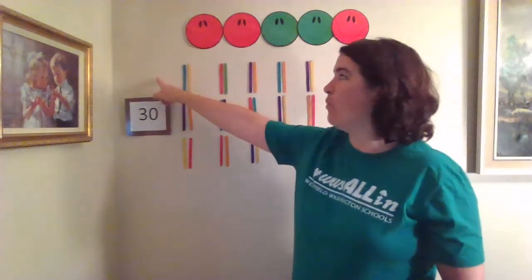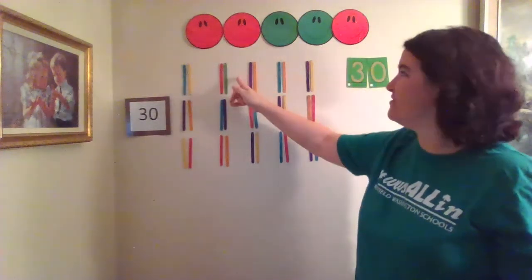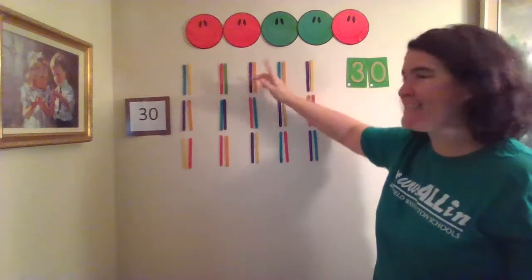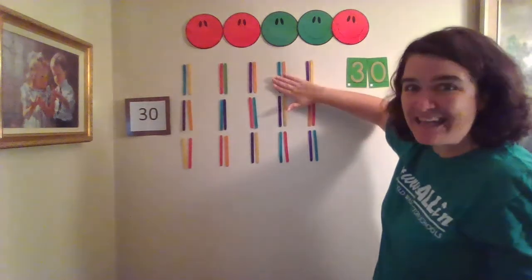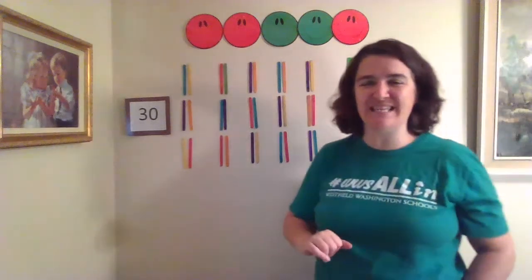Watch! One, two, three, four, five, six, seven, eight, nine, ten. Do you see how we say every other number when we skip count?